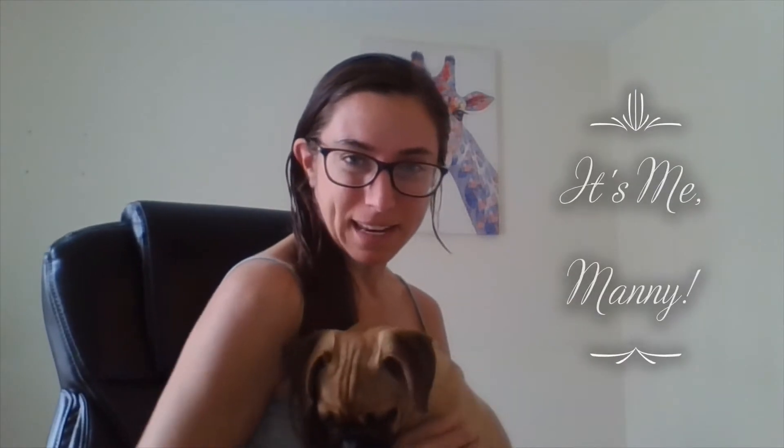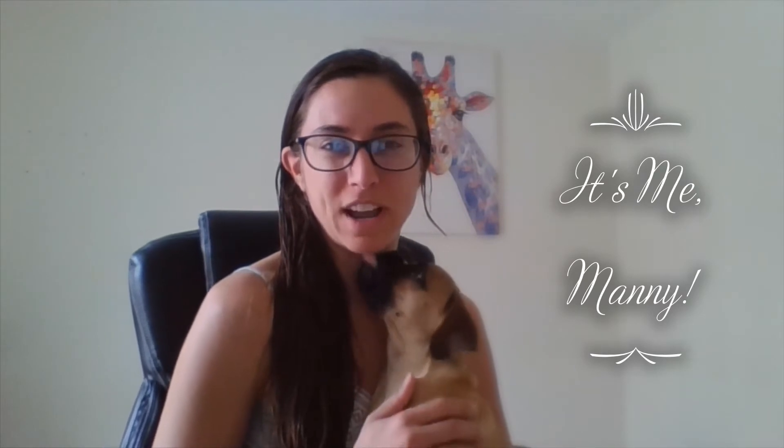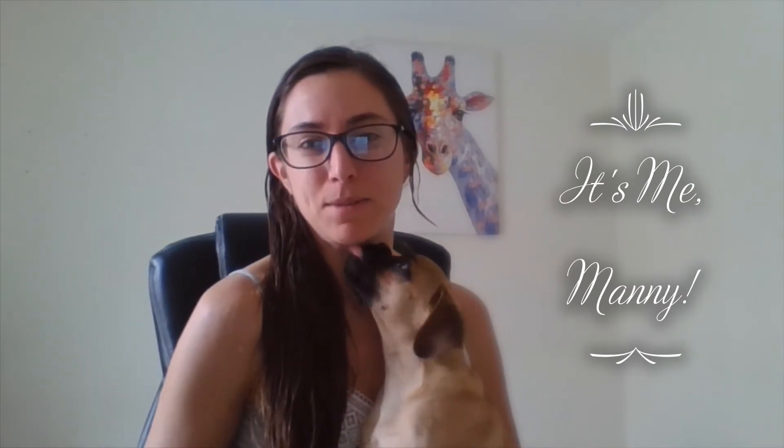Hello! My name is Rachel and I wanted to do a quick video on being a first-time Puggle puppy owner. This is actually the first time I've ever owned a puppy, and I just wanted to share some of the things I've learned along the way. This is Manny — say hi, Manny! Manny is a Puggle. He is four and a half months old and I adopted him about a month and a half ago when he was just three months old, or 12 weeks.